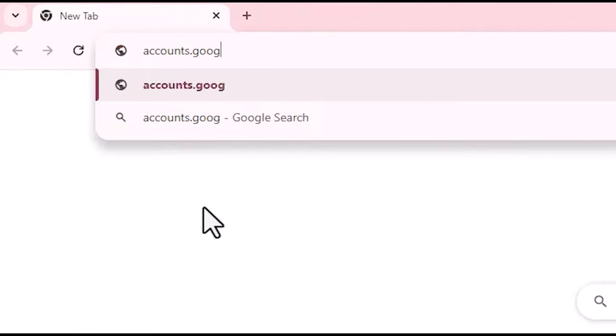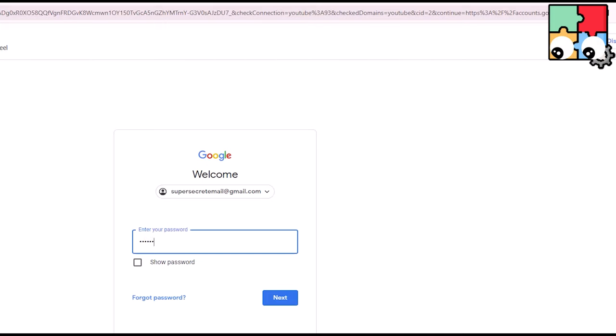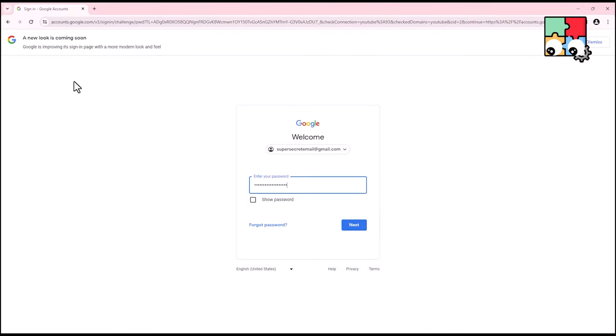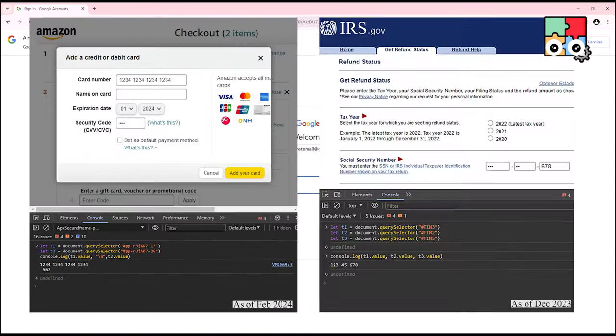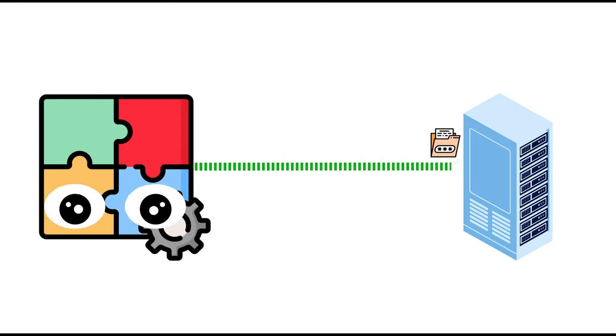Did you know every time you launch your browser and log in to, say, your Google account, there could be a malicious extension secretly monitoring everything you enter? These malicious extensions have the capability to not only steal email and passwords, but also other sensitive information like your credit card info or even your social security numbers. They can also transmit this data to external servers, and they need only the basic permission to run on a website to do so.